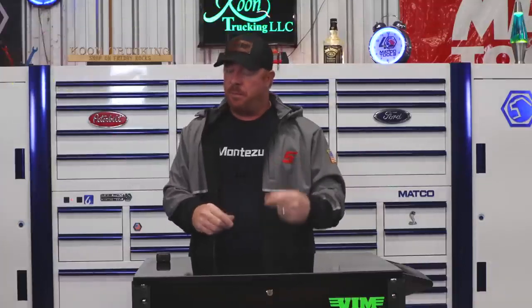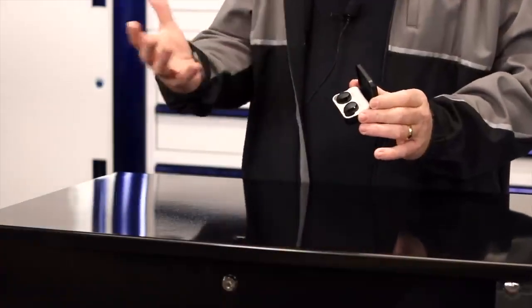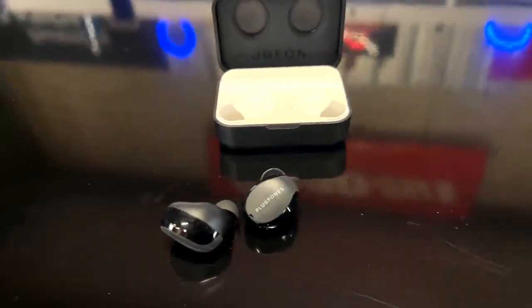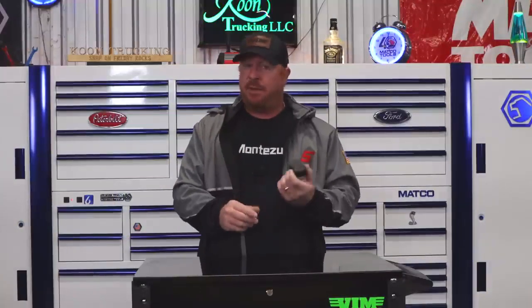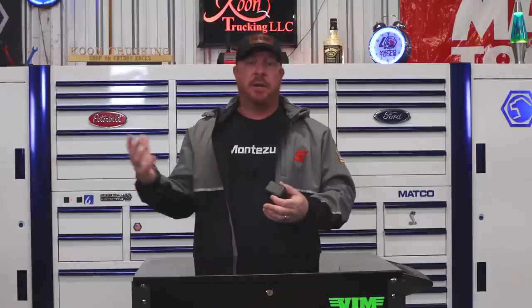We'll start with honorable mention number two: the Plug Phones. This is their wireless set. They also have a set called the Duo that has two pieces — a red set and a black set — so you can charge one while using the other and never run out. These work as ear plugs for hearing protection, have great noise canceling, and you can listen to music or take phone calls with no cord. They're super affordable, a good quality earphone slash hearing protection option. I love using these while mowing the yard or weed eating, and they're great around the shop.